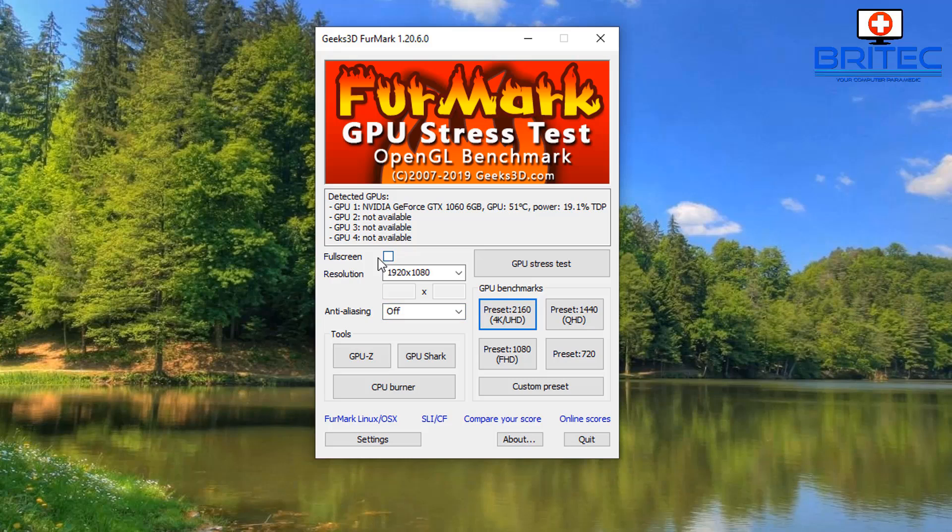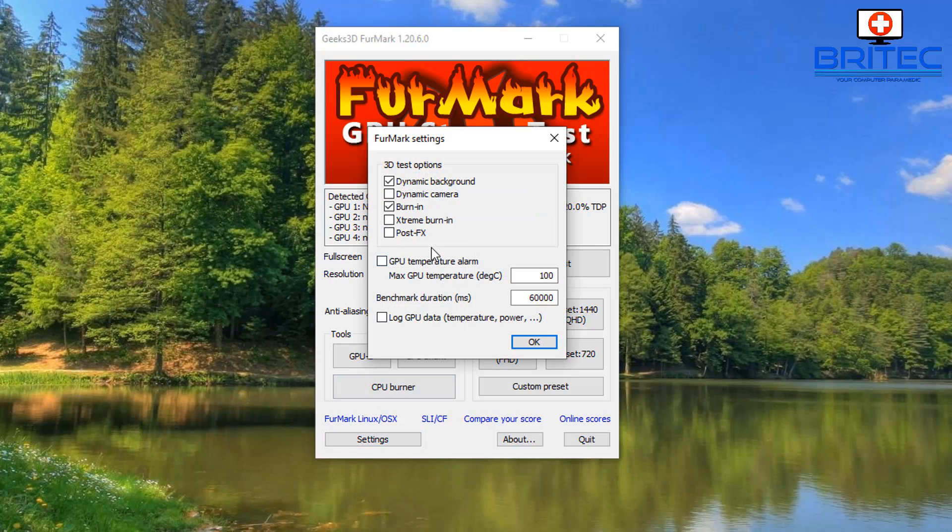FurMark GPU Stress Test is a really powerful tool, so be very careful when using it. It can push the GPU beyond what normal games would. I'm going to set a maximum temperature limit of 90°C here — you can drop it a little lower if you prefer. Some cards will be okay at 90°C and some around 80°C, but ideally you shouldn't be hitting those temperatures anyway.